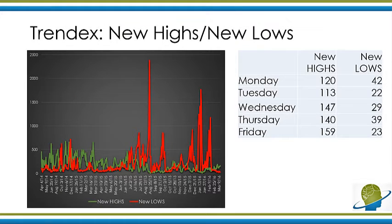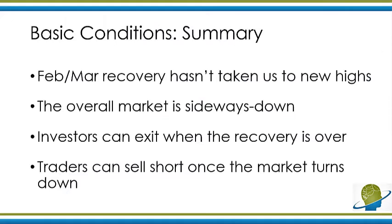When we look at new highs and new lows, new highs are still very, very low. Last week we had about 150 stocks make new highs. Compare that with a year ago when we had about 500 or 600 stocks making new highs — and even at that time, that signaled a very weak market over the coming year. So with only 150 stocks making new highs, chances are you're not really going to see stocks make new highs over the next little while. The February and March recovery has not taken us to new highs, which is a very good confirmation. The overall market is still either sideways or down.